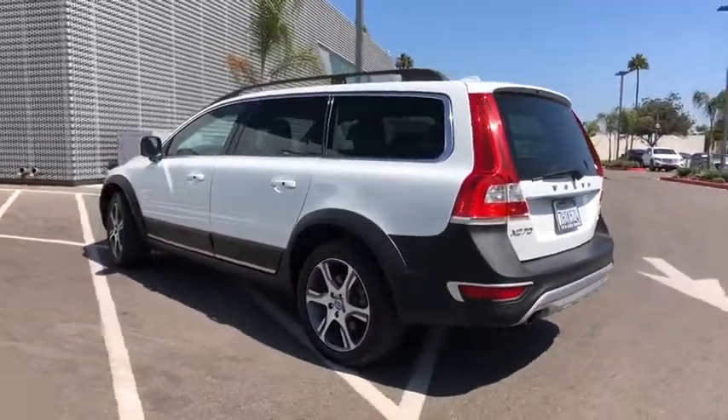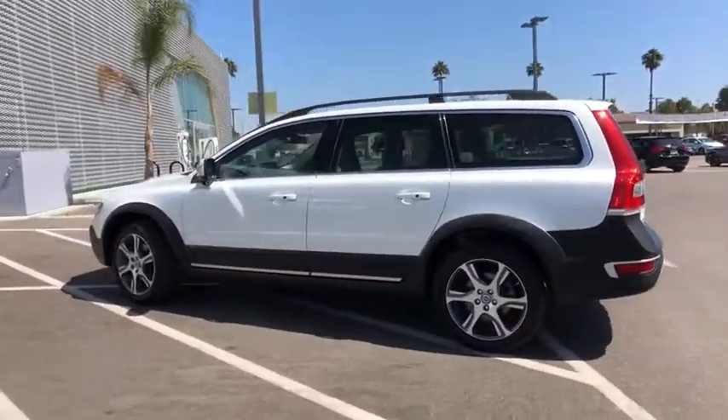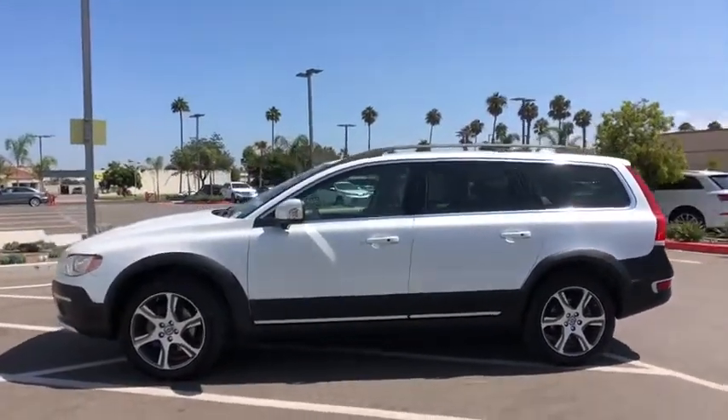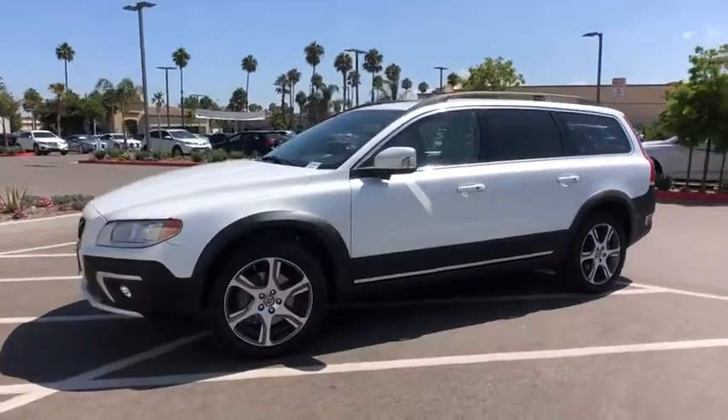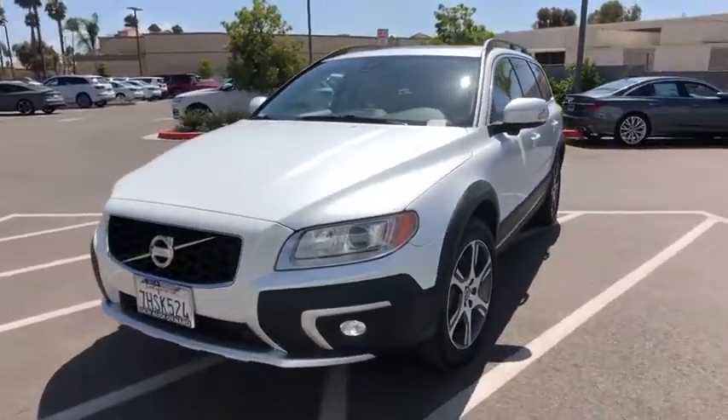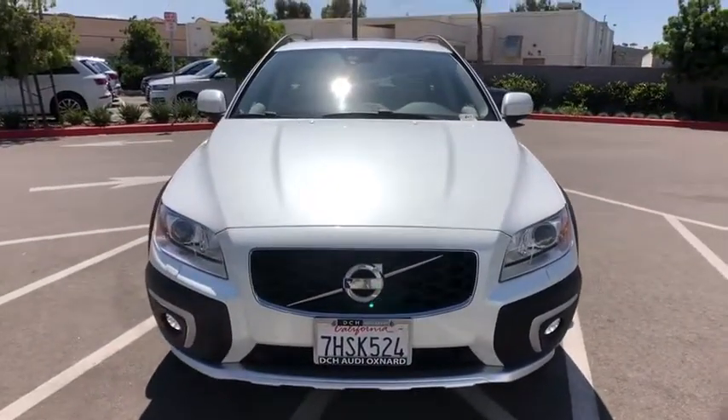Keyless entry, Bluetooth, leather-wrapped steering wheel, power steering, adjustable steering wheel, keyless start, floor mats, aluminum wheels, auto-dimming rear-view mirror, four-wheel disc brakes. Take this vehicle for a spin and see why so many shoppers are now proud owners.